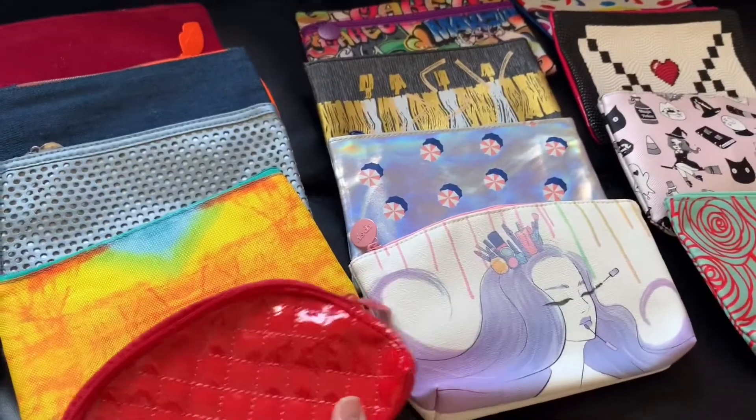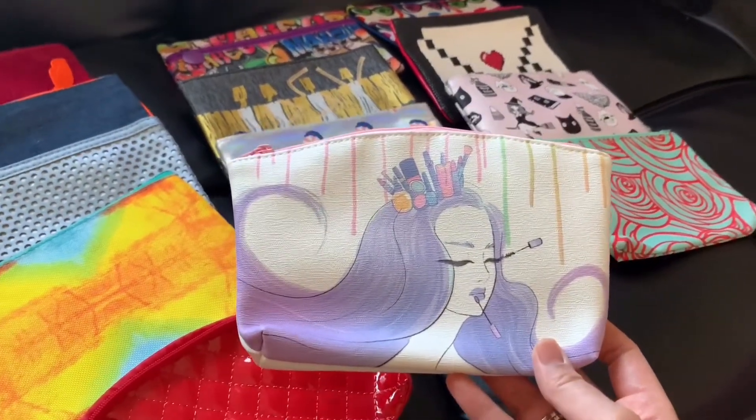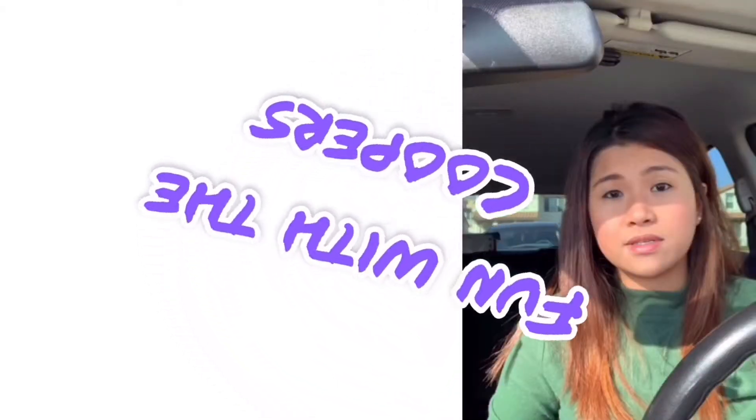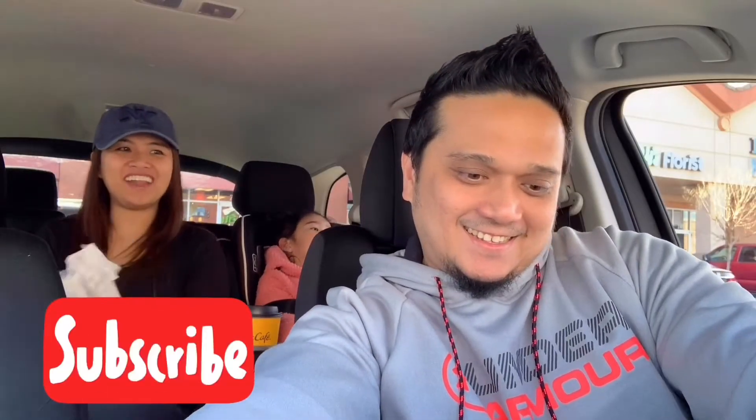Welcome back to our channel! Today I'm going to share with you — I'm going to open the ipsy package that I got for free as a healthcare worker. For each monthly subscription they send you one pouch, and it's a surprise each month with different designs.